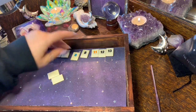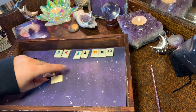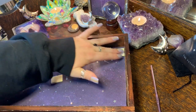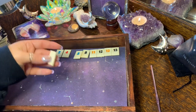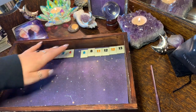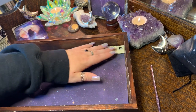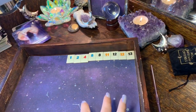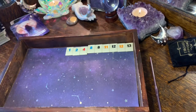For numbers, these could be important for your manifestations. You've got two eights, eleven, twelve, thirteen, two, four — two twelves and a one. Eight and twelve seem especially significant.